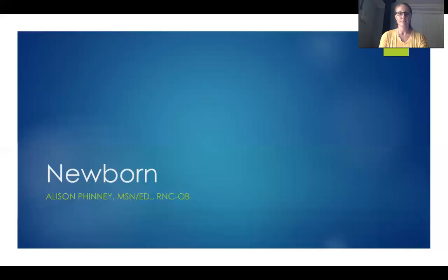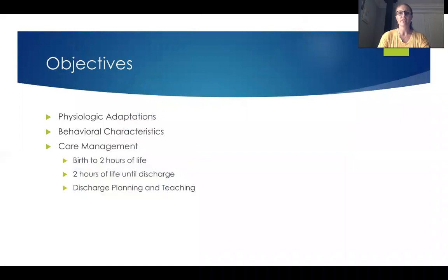Hi, and welcome to your newborn video. I'm going to share my screen and get going on our lecture. We're going to be discussing the newborn. After this lecture, you should have a fairly good understanding of the physiological adaptations that the newborn goes through, the behavioral characteristics, and of the nursing care management. We'll divide that up into birth to two hours of life, two hours of life until discharge, and discharge planning and teaching.